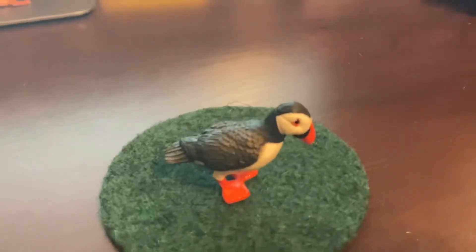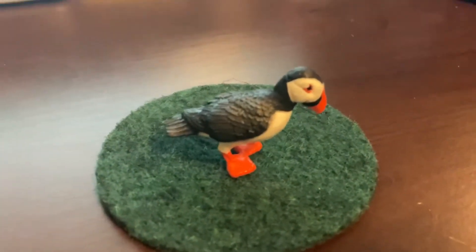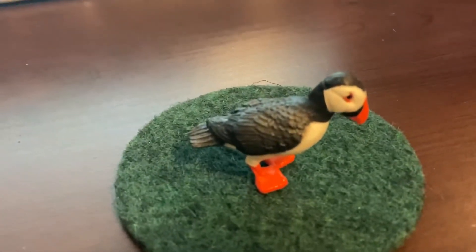And did you know, Atlantic Puffins can make sounds too. They can make a sound like a motor roaring and a cow moo.